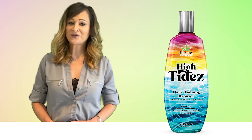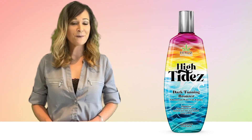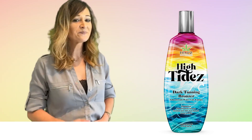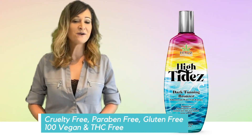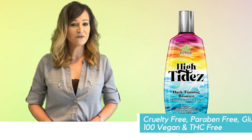In High Tides or Low Tides, let Hemp's High Tides Dark Tanning Bronzer be by your side. With this cruelty-free, paraben-free, gluten-free, 100% vegan, and THC-free formula.